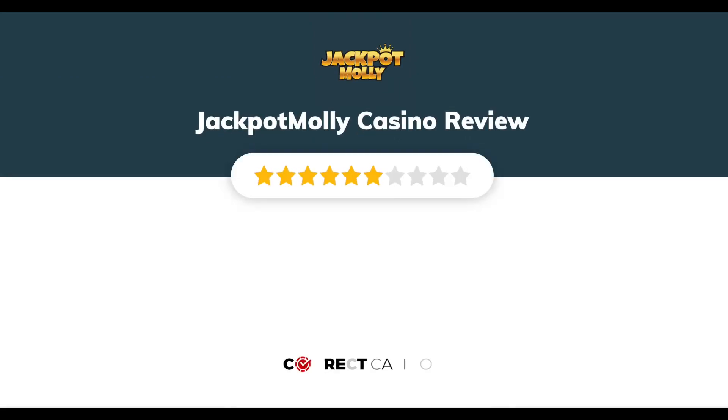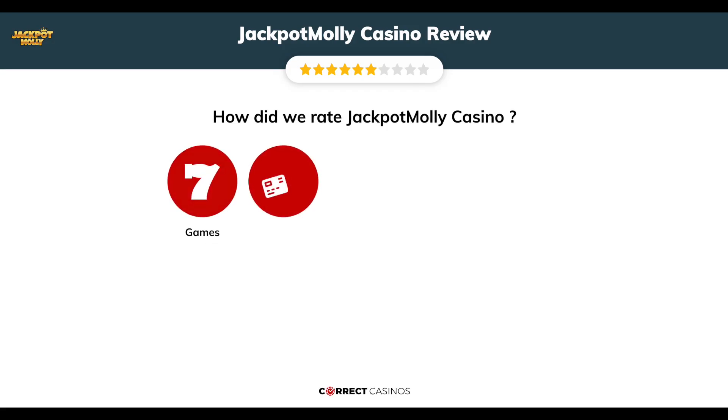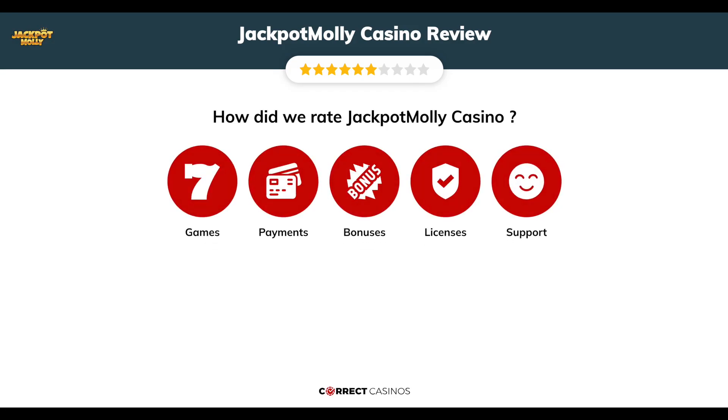Jackpot Molly Casino Review by Correct Casinos. We have based this review and rated Jackpot Molly Casino on several criteria: games, payment methods, bonuses, licensing, and customer support.